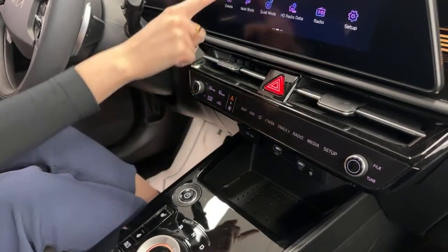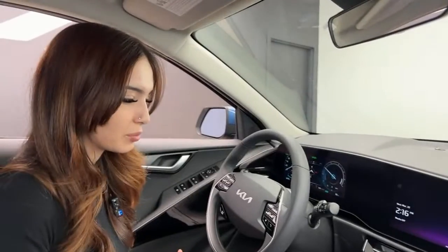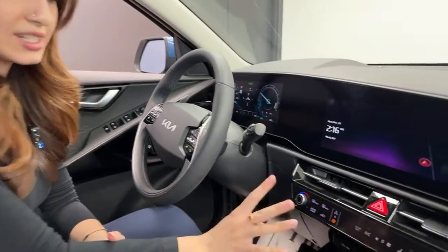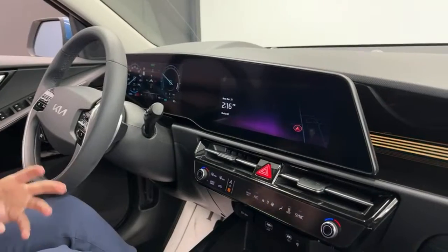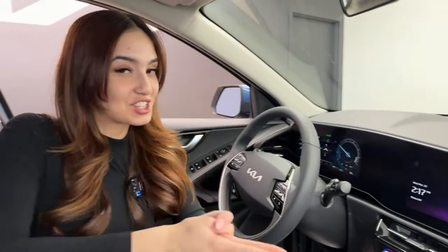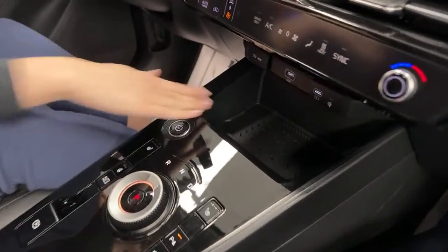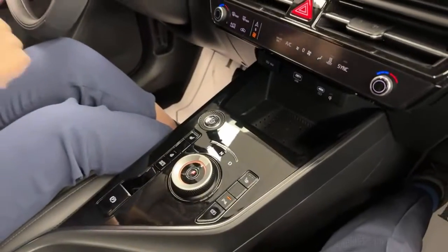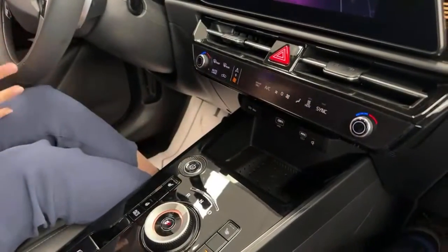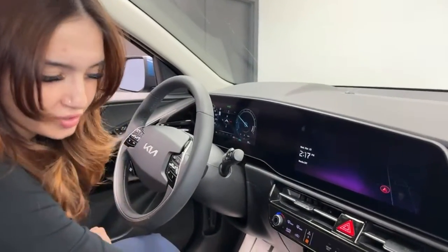You can access the map or any menu directly from the soft-key panel without scrolling through screens. A useful trick: press and hold a soft key for three to four seconds to set it as your default. The wireless phone charger — available on the Premium Plus and above — charges faster than the previous Niro's, notifies you when charging is complete, and includes cooling fans to prevent your phone from overheating on the black surface in summer. It also has a grippy surface to keep your phone in place.